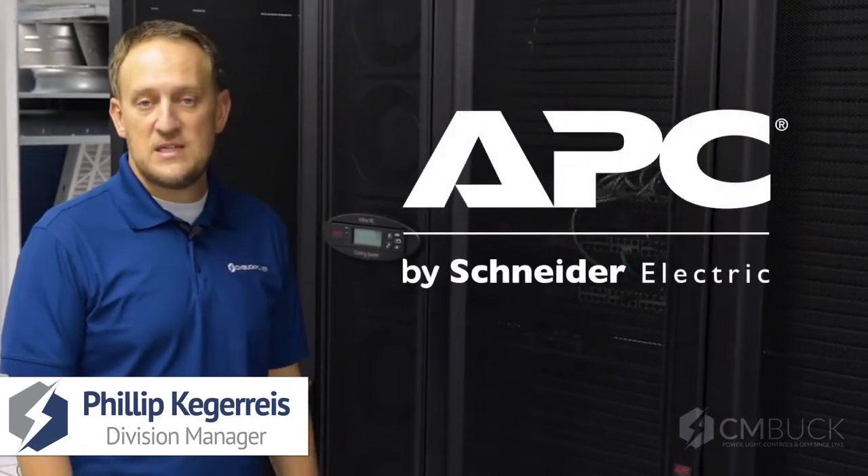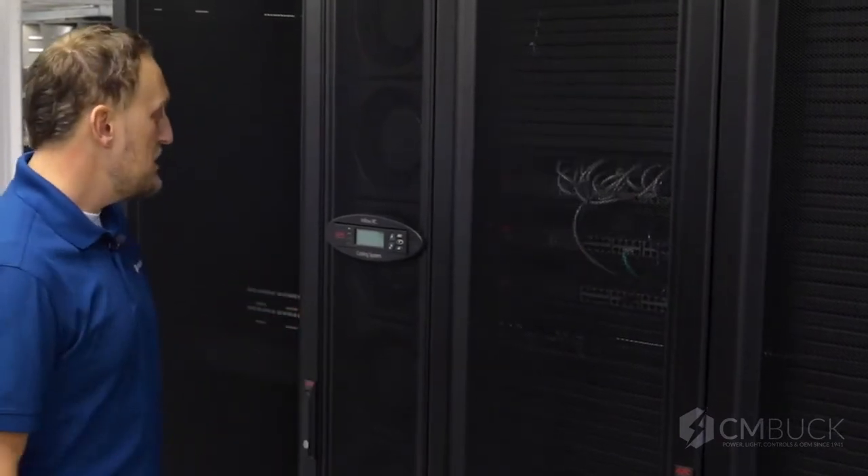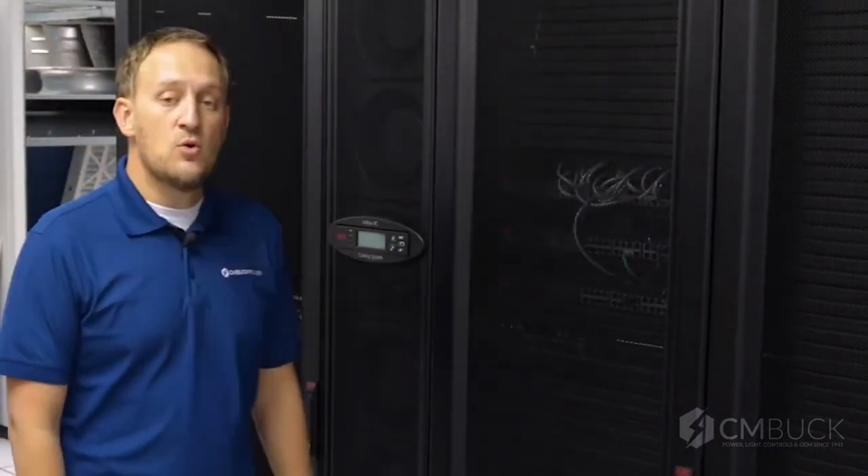Hello, my name is Phil Kegres and I'm with CM Bucking Associates. We're here today in the Indianapolis APC by Schneider Electric demo center. We're going to show you and demonstrate the APC in-row cooling units.